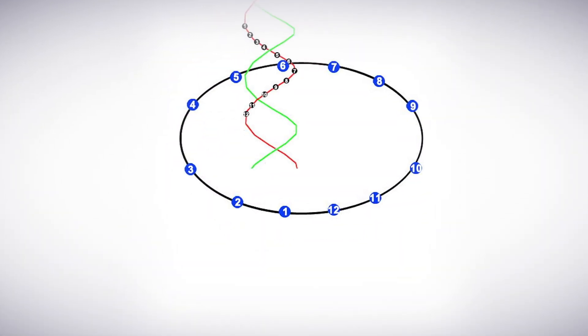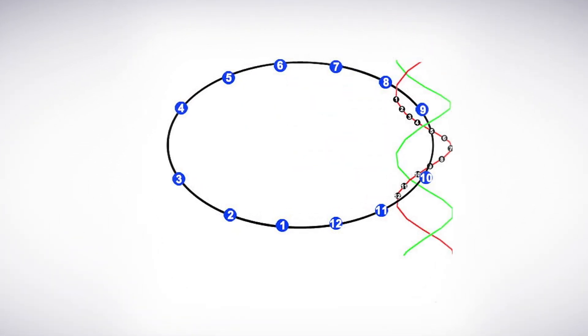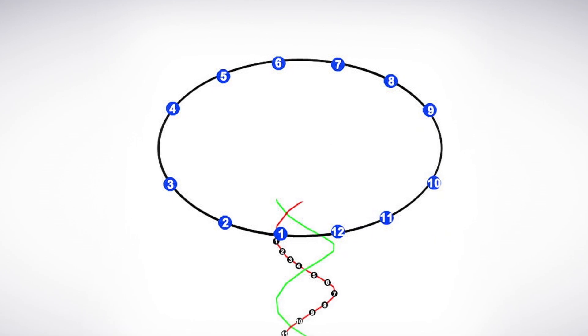A new class of revolving biomotor discovered at the University of Kentucky may lead to future man-made machines to pump DNA, RNA, or drugs into cells.